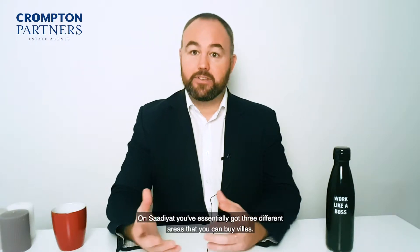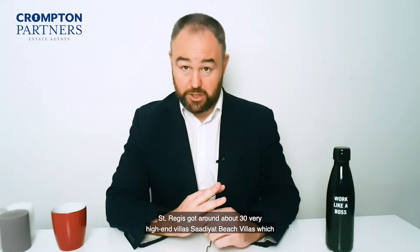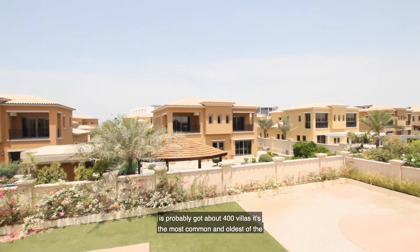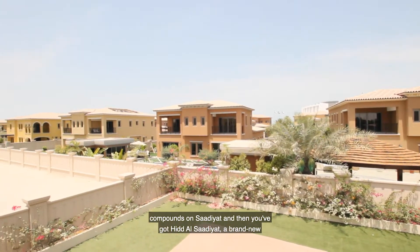On Saadiyat, you've essentially got three different areas where you can buy villas. The St Regis has around about 30 very high-end villas. Saadiyat Beach Villas probably has about 400 villas — it's the most common and oldest of the compounds on Saadiyat.